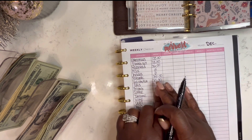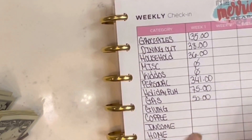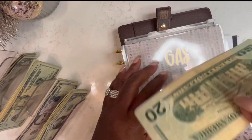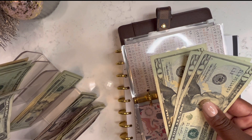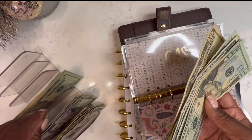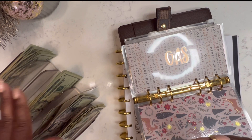Next is gas. Gas this week we spent $50. I used my card for $60 — all I have is $60. So this is the money I have to pay myself back with. I'm just going to take $10 change and put the rest back.